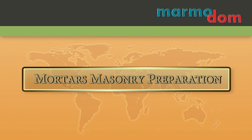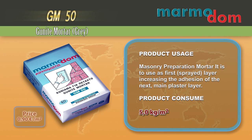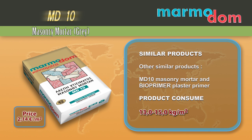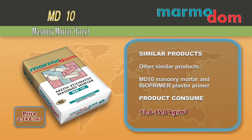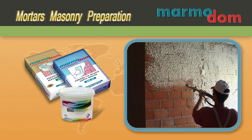GM50 is a masonry preparation mortar. It is used as a first sprayed layer, increasing the adhesion of the next main plaster layer. Other similar products include MD10 Masonry Mortar and Bio Primer Plaster Primer.